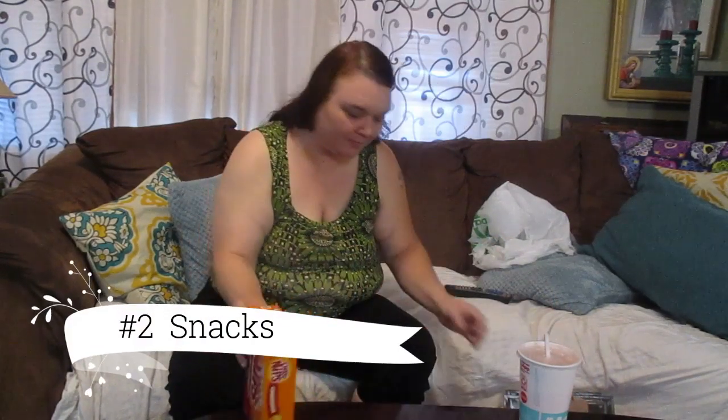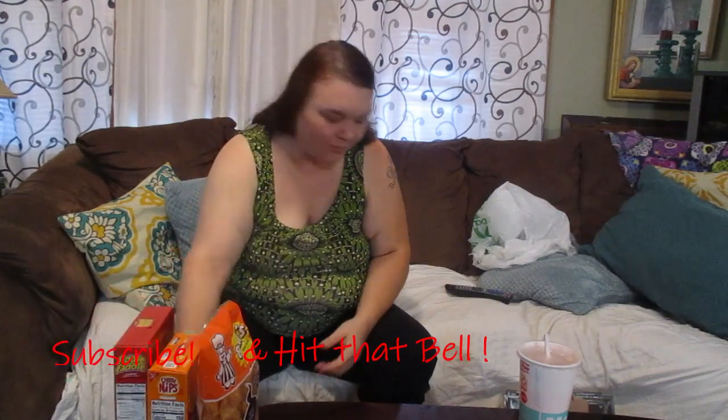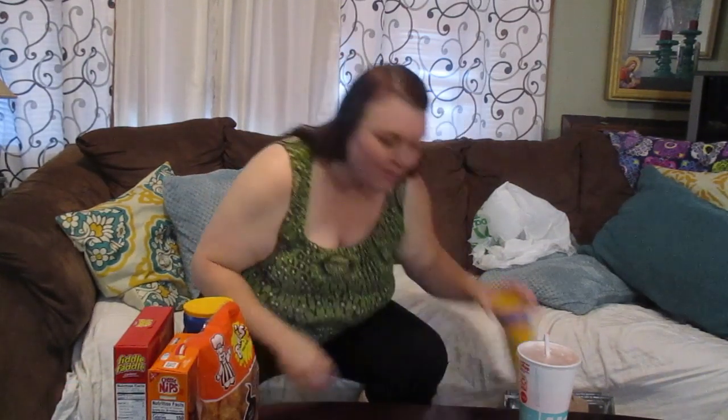Another thing I buy from the Dollar Tree are snacks. I buy my kids snacks from the Dollar Tree because they have a really good variety and they're only a dollar. My kids know when we're going to the Dollar Tree that most likely they're going to get the snacks that they like to see. Yes, when I go to the Dollar Tree, I buy snacks.